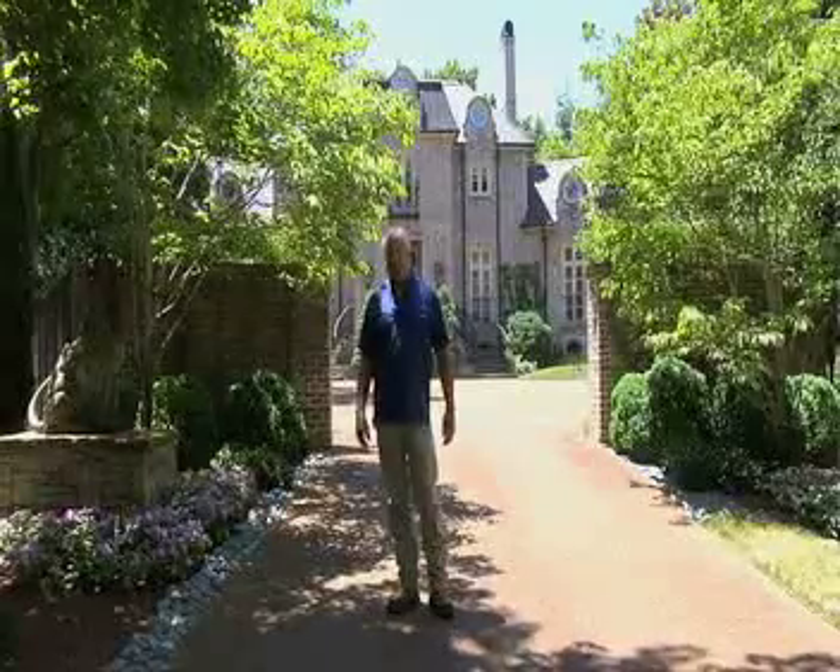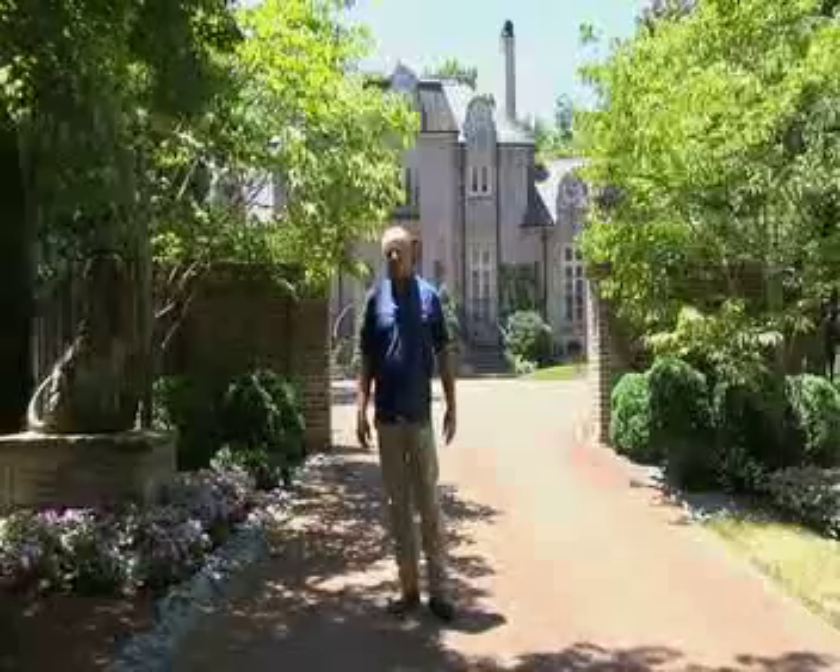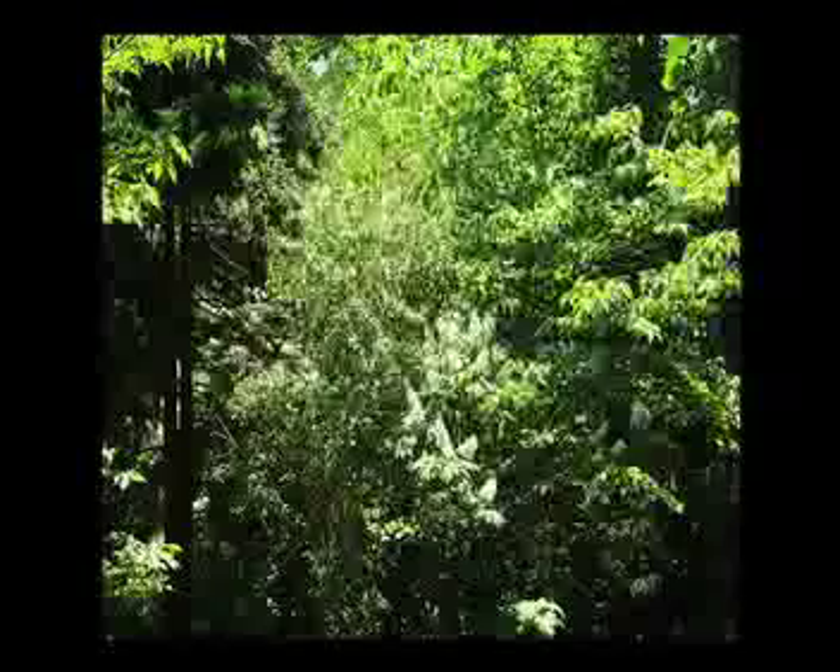My name is Dean Glasscock and I own Arbor Art Tree Care here in Nashville, Tennessee. We're a full service tree care company. We do everything from removal right back to replanting. A lot of times we can replant the same day we do the removal operation.